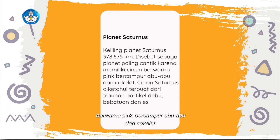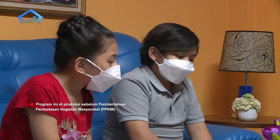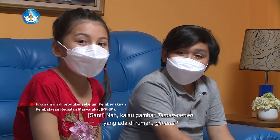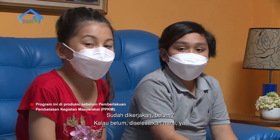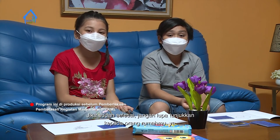Cincin Saturnus berwarna pink, bercampur abu-abu, dan coklat. Cincin Saturnus diketahui terbuat dari kumpulan partikel debu, bebatuan, dan es. Keren ya? Yang punya kamu juga keren. Kalau gambar teman-teman yang ada di rumah, gimana? Sudah dikerjakan belum? Kalau belum, diselesaikan nanti ya. Buat seperti yang aku dan Santi sudah kerjakan ya. Jika sudah selesai, jangan lupa tunjukkan kepada orang rumahmu ya.